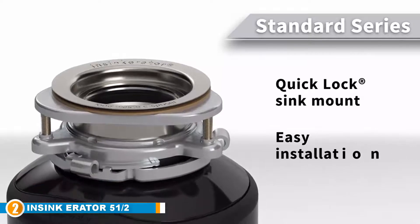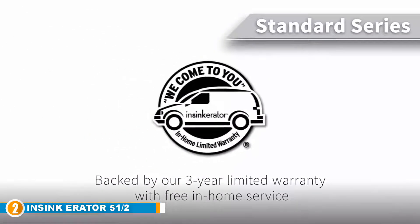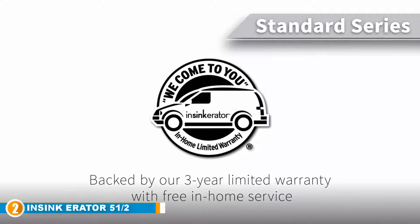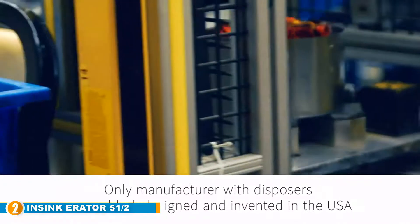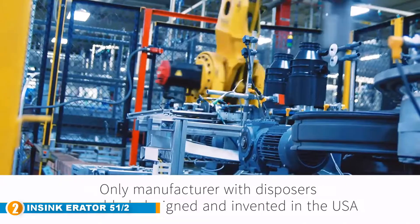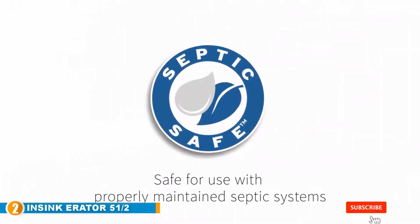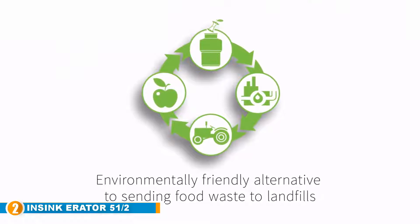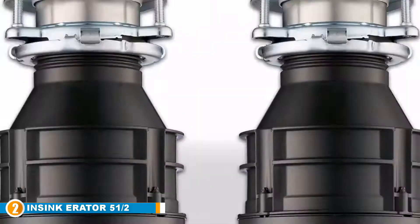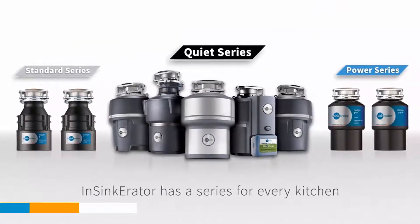Key features include a high-performance half horsepower DuraDrive motor that guarantees efficient and fast grinding. It has a 26-ounce spacious grinding chamber, giving you more room for your waste. You can easily connect a dishwasher to this product via its inlet connection. It also offers a sleek compact design that makes it an easy fit with your sink and is quick to install. The InSinkErator Badger has added insulation to keep noise at the barest minimum while your home remains relatively quiet during operation.